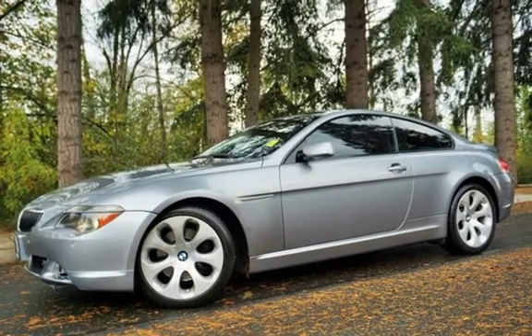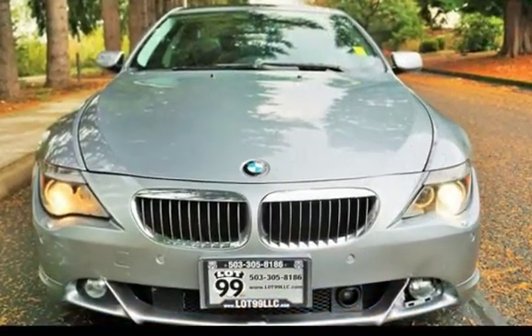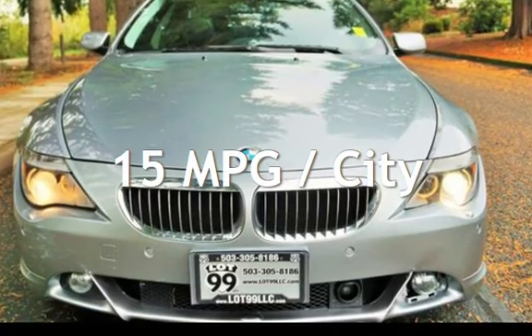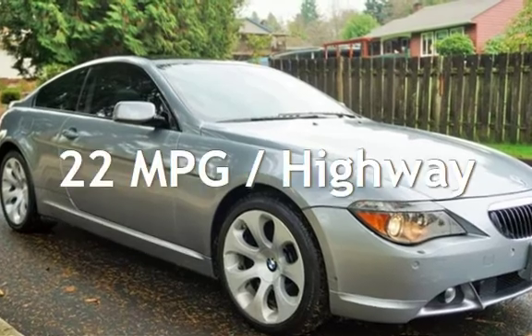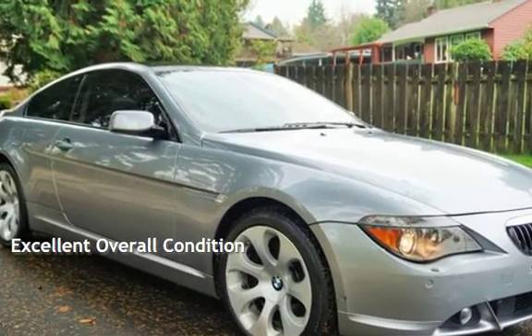This BMW has less than 123,000 miles on the odometer. Estimated fuel economy for this vehicle is 15 miles per gallon in the city and 22 miles per gallon on the highway. This vehicle is in excellent overall condition.